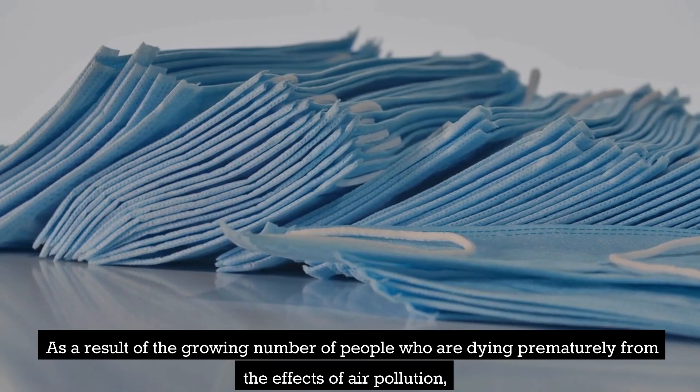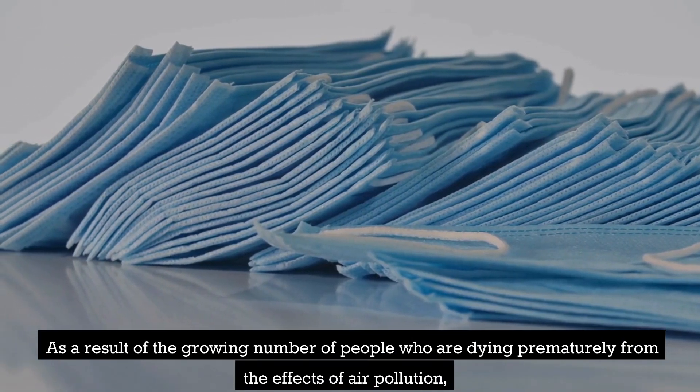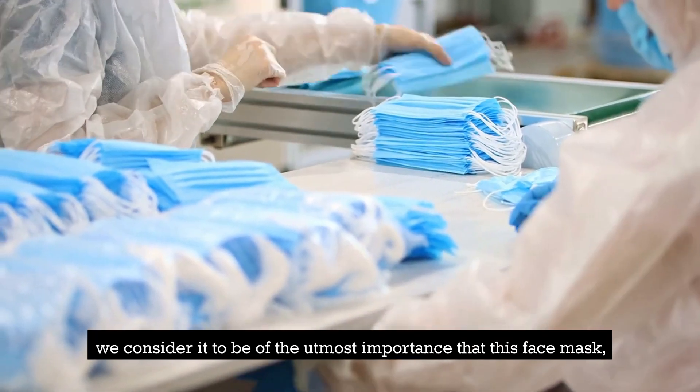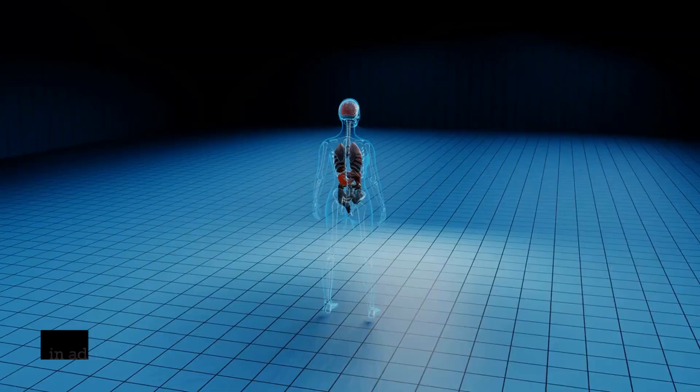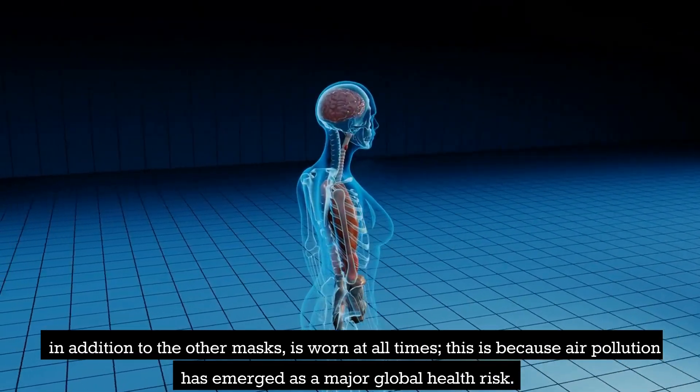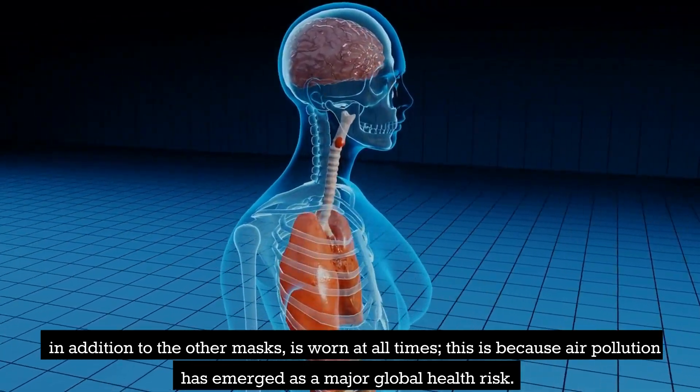As a result of the growing number of people who are dying prematurely from the effects of air pollution, we consider it to be of the utmost importance that this face mask, in addition to the other masks, is worn at all times. This is because air pollution has emerged as a major global health risk.